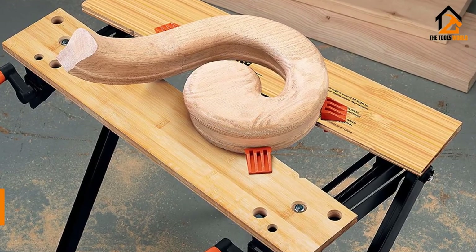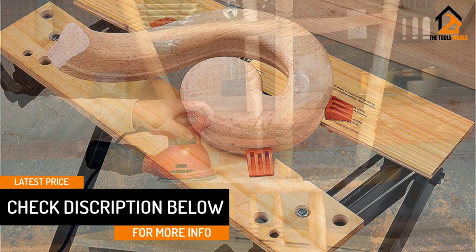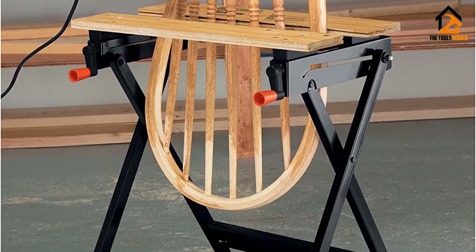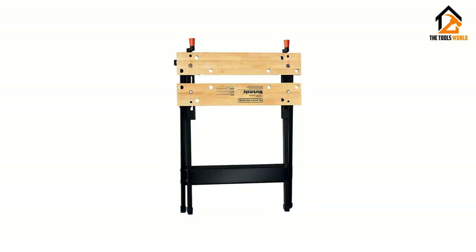It is versatile — you can work on various projects on it easily. Plus with its compact size and portability, this is clearly one high-quality folding workbench. It even has adjustable swivel pegs that you can easily use to clamp irregular objects. So compact yet so versatile, this is the option that we highly recommend you take into consideration.